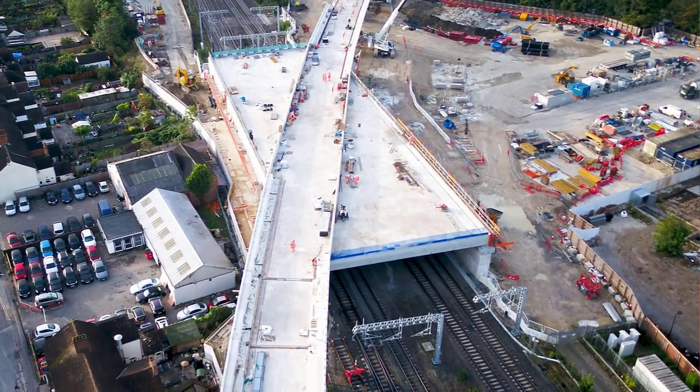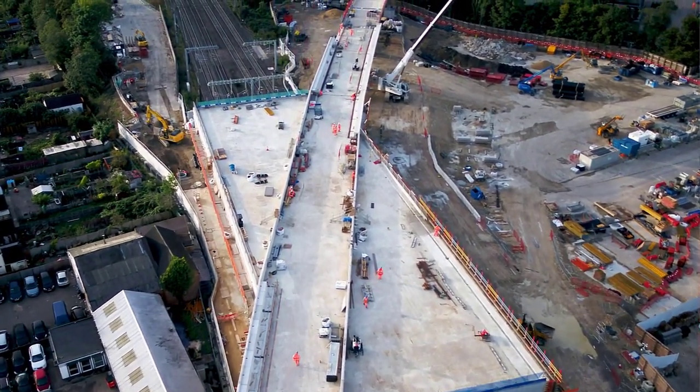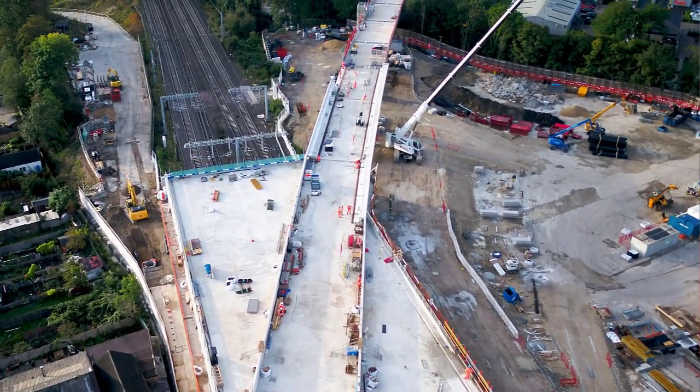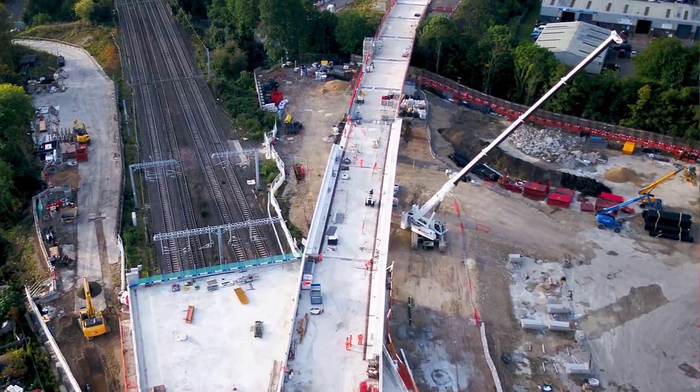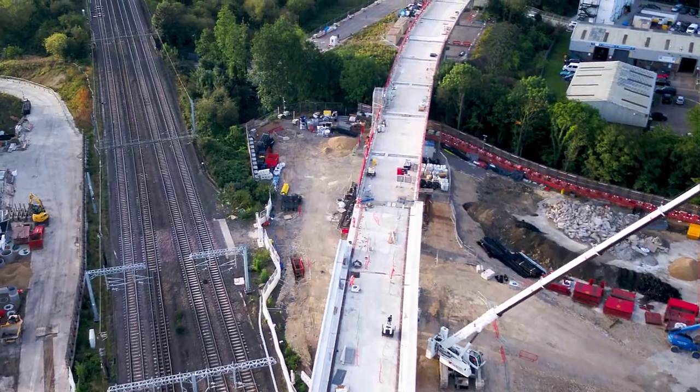We've arrived at an innovative solution that builds a box over the existing railway that carries the new railway in one continuous run and avoids us having to put any columns or structures on and around the existing railway.